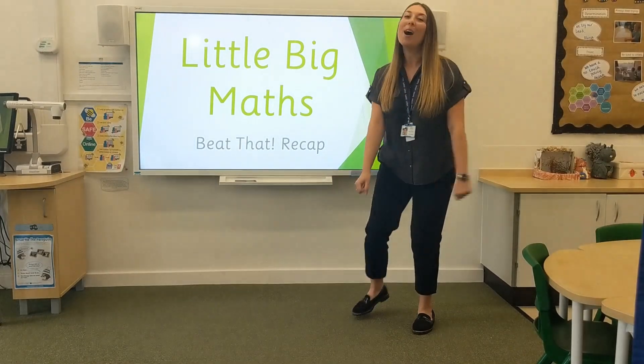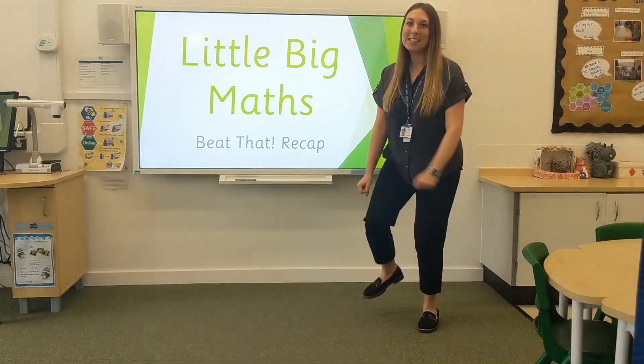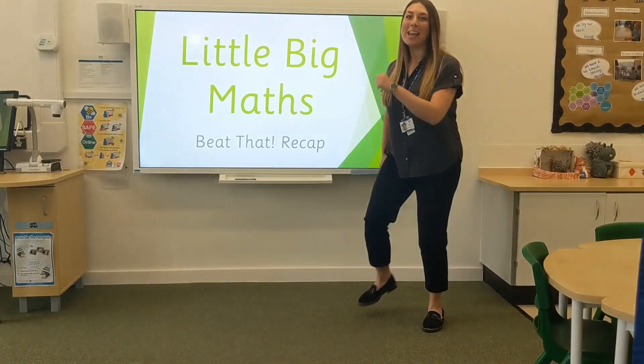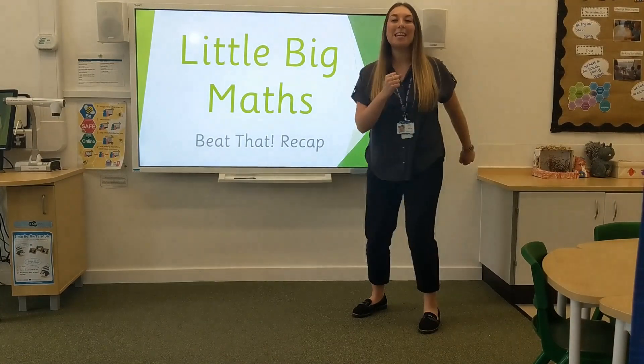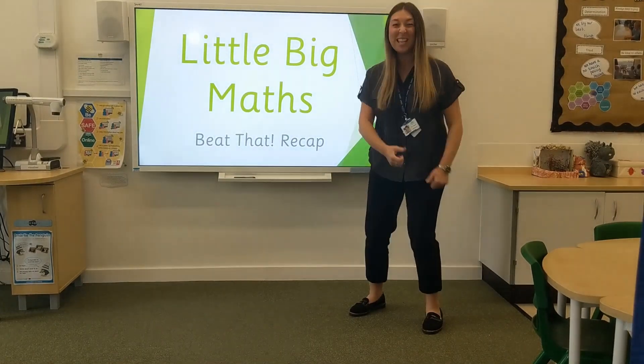1, 2, 3, 4, 5, 6, 7, 8, 9, 10, 11, 12, 13, 14, 15, 16, 17, 18, 19, 20. Well done!